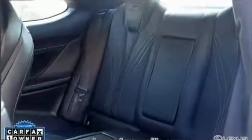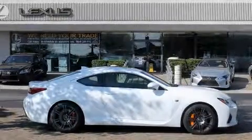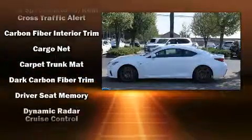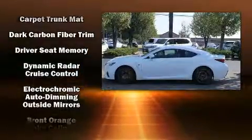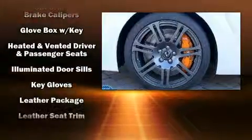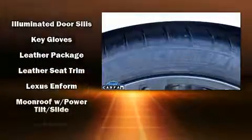Lexus ensures the safety and security of its passengers with equipment such as front and rear side impact airbags, traction control, brake assist, ignition disabling, an emergency communication system, and four-wheel disc brakes with ABS.